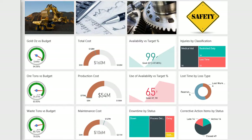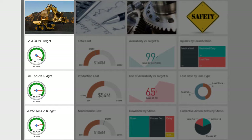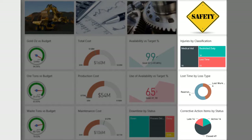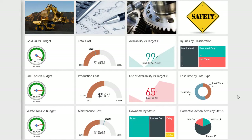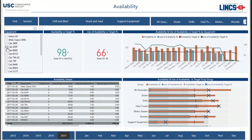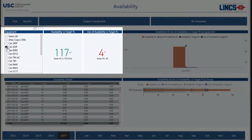Microsoft Power BI allows USC CG to create highly interactive dashboards which are available on any device, from PCs to mobile platforms. The example shown here allows mine executives and managers to view high-level key performance indicators of operating performance, cost, maintenance effectiveness, and safety in one snapshot. Dashboards also allow users to quickly drill down to key performance indicators which do not meet predefined targets.